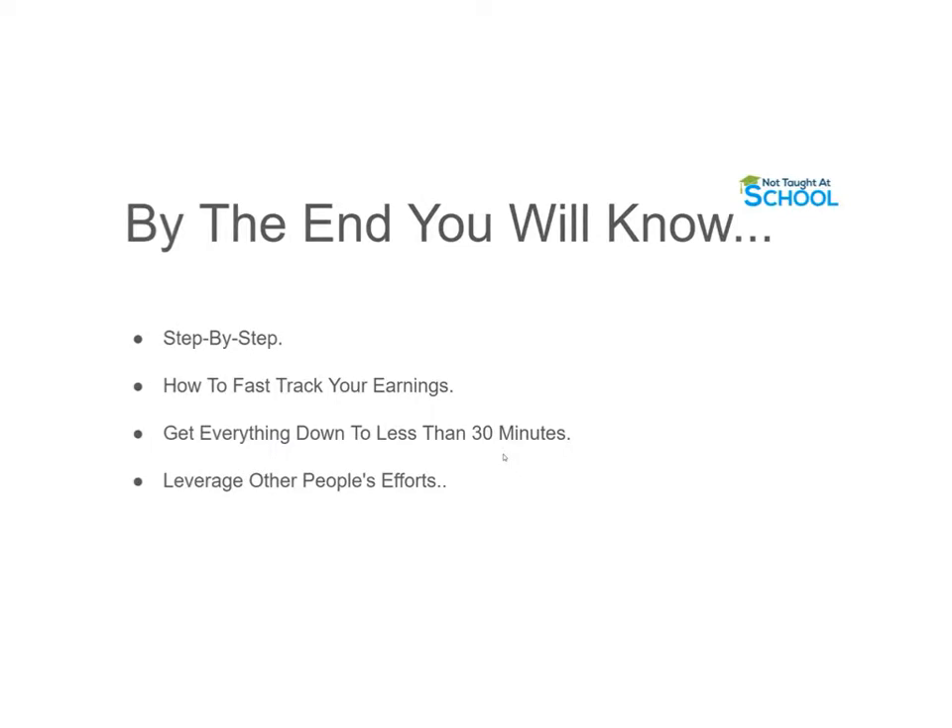Make sure you watch this video till the end because we're going to go over this step by step — if you're missing any of the steps then you won't know how to do this correctly. Once I've shown you how this works, I'll share with you how you can fast track your earnings, get everything down to less than 30 minutes a day, and then finally how you can leverage other people's efforts to make more money online.